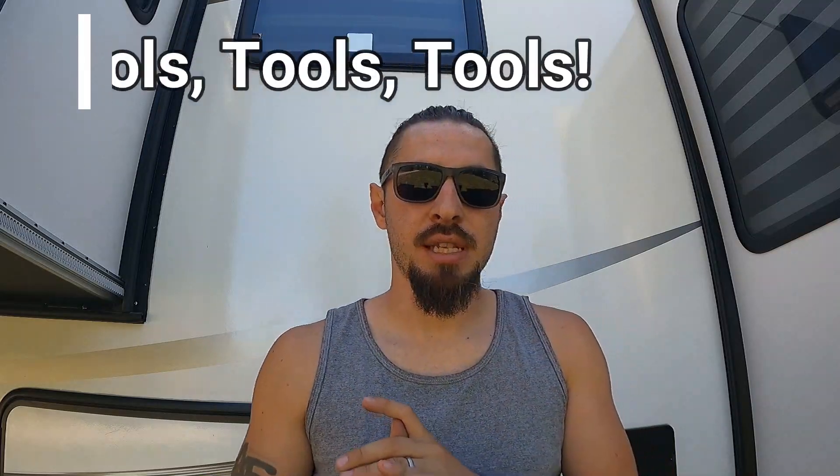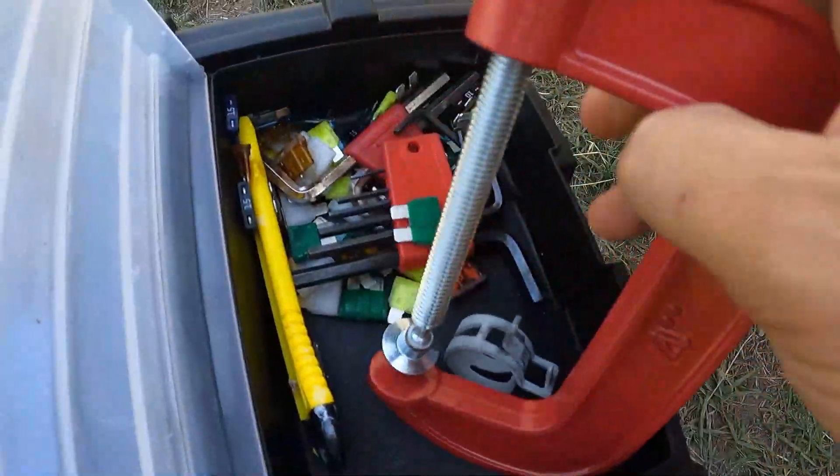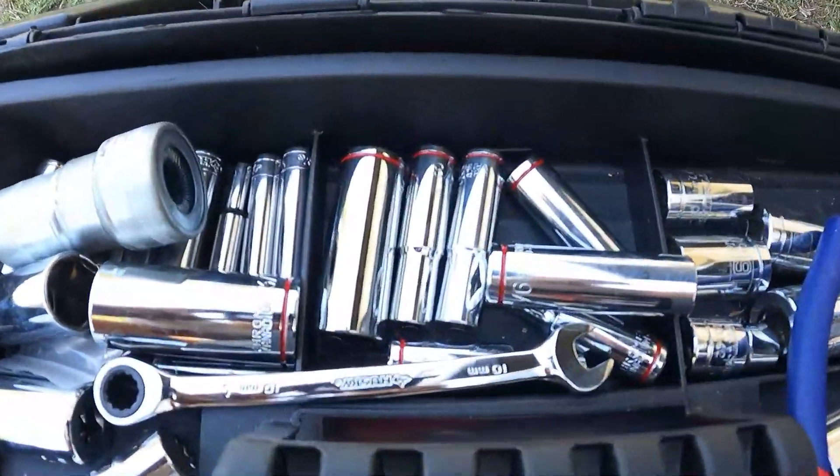Tools are definitely something you should stock up on because of how many things can and already have happened. Our truck needed repair, we had a water line come out, side panels came loose, and we had RV upgrades — and luckily I had the right tools each time. My toolbox isn't the fanciest, but it has the essentials: wire cutters, fuses, pliers, screwdrivers, socket wrenches. Having the right tools keeps your rig with the longest lifespan possible.